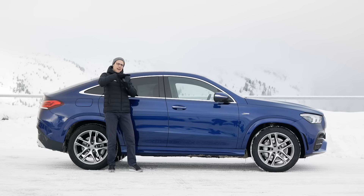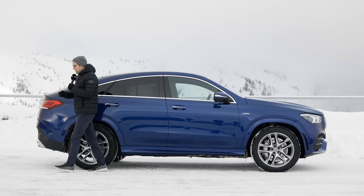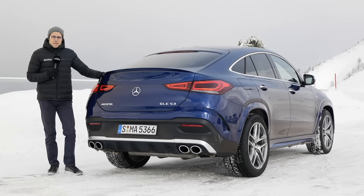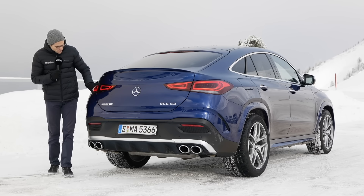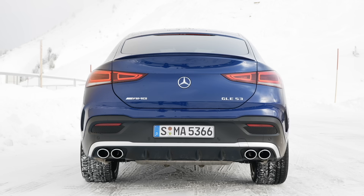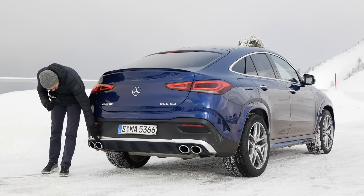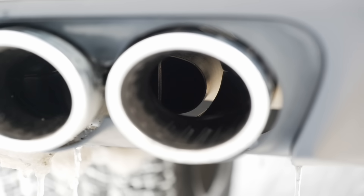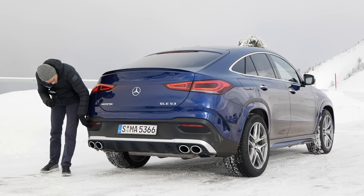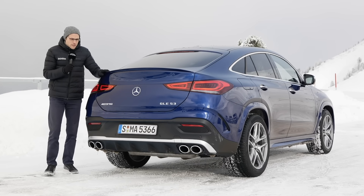The E-Active Body Control leans to the inside of corners to even out g-force effects, while the roll stabilization keeps it straight so you don't roll to the outside. We will test that in the driving part. The rear of these SUV Coupés is always splitting opinions — some love it, some hate it. In this new generation, horizontally drawn tail lamps with a new LED signature look more elegant. There's an integrated spoiler wing, AMG badge for the 53 model, and beauty tips on the outside — but the real exhaust is on the inside.